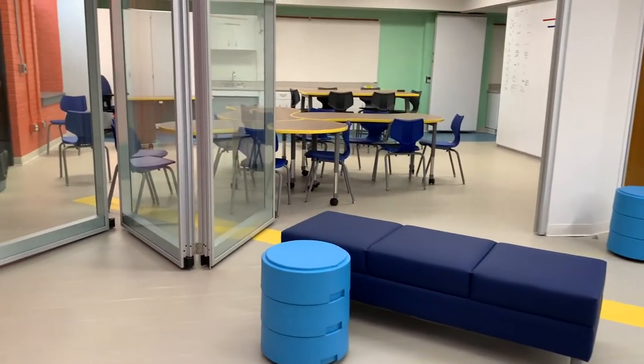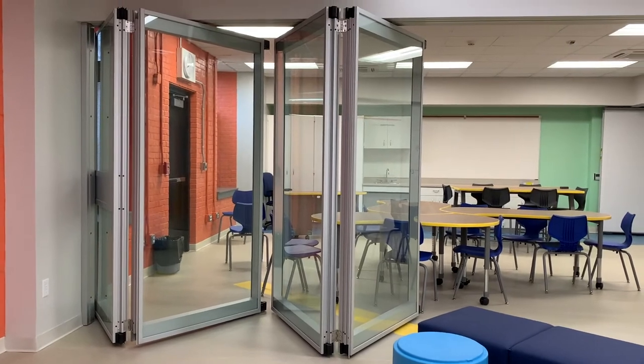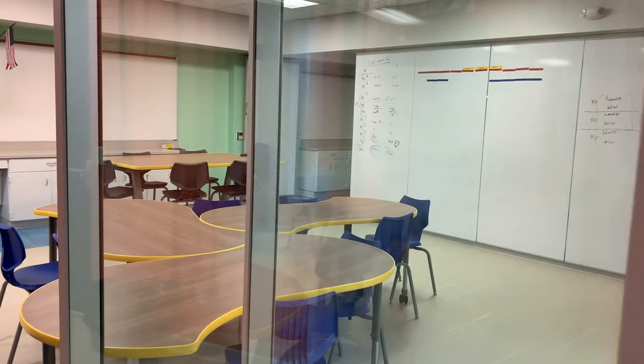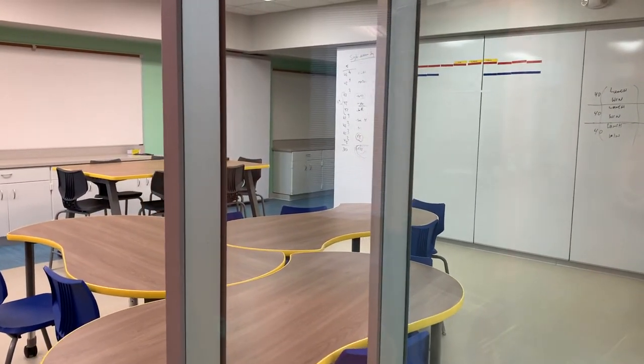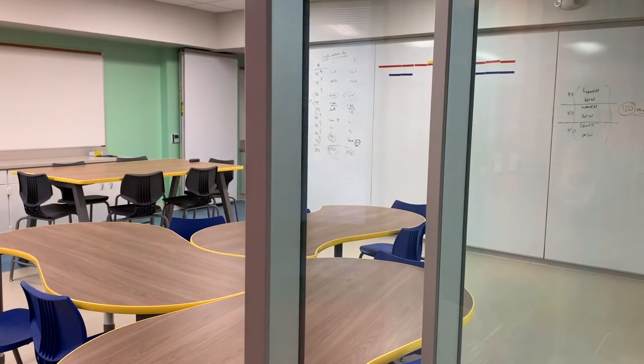The key word to focus on is flexibility. The rooms are flexible because the walls are flexible, and as you can also tell, the tables are flexible. Of course, right now we have to be very careful about social distancing, but this is built to be a collaborative space.